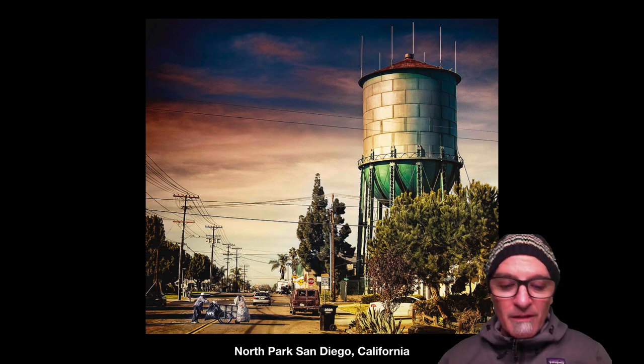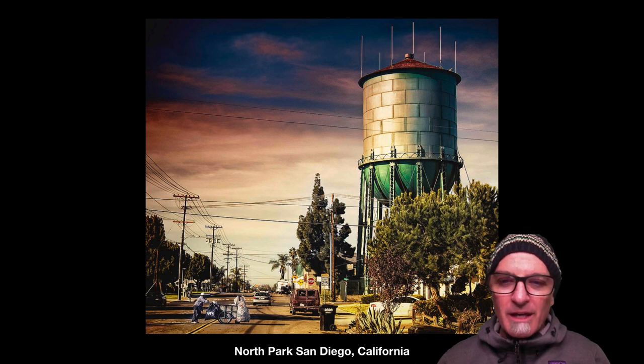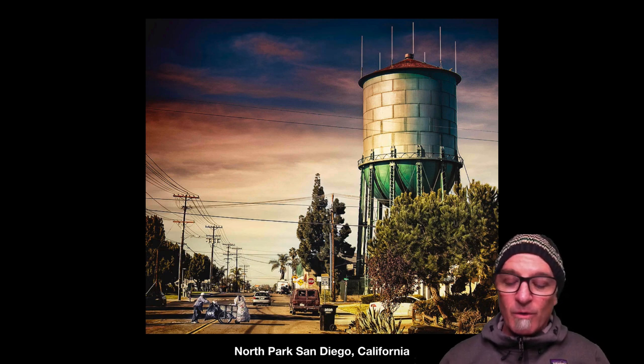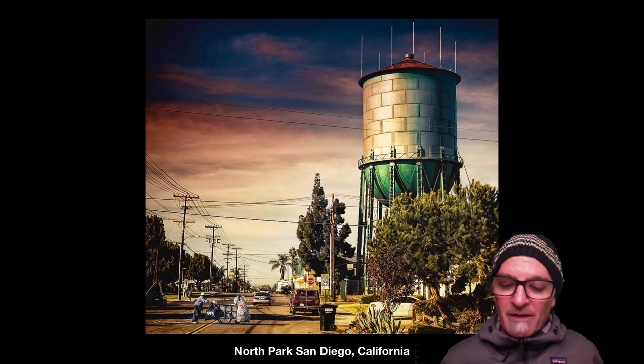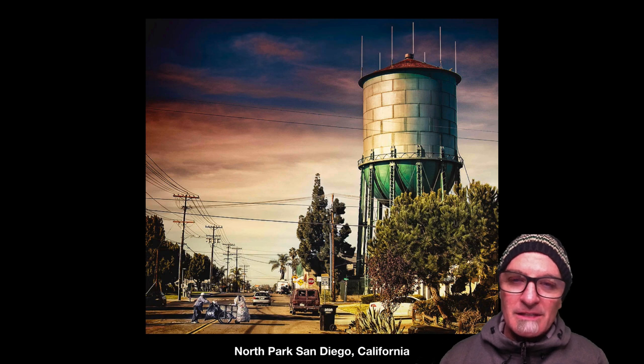Some of these towers are incredibly large. This one is in North Park, San Diego. This photo was recently taken during the pandemic, and this North Park water tower holds 1.2 million gallons of water. It's not used anymore, but it was used to give water pressure and supply in emergency situations in the North Park area. 1.2 million gallons is roughly about 96 million pounds of water, so that's a lot of weight to be held up.